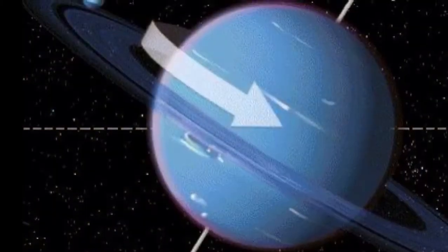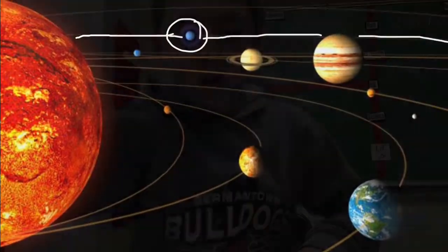For one day on Neptune, it takes 16 hours and 6 minutes for one rotation. One year on Neptune is 164.79 Earth years. It takes 4.15 hours for the sun's rays to reach Neptune.